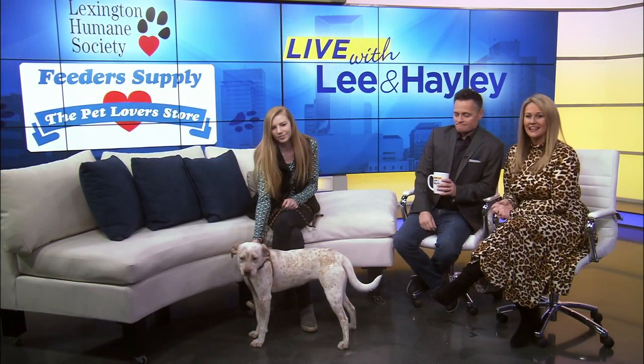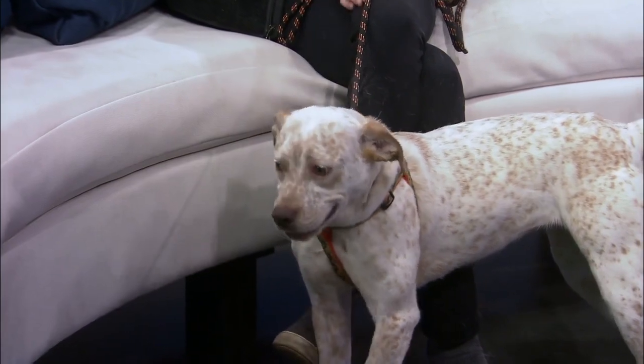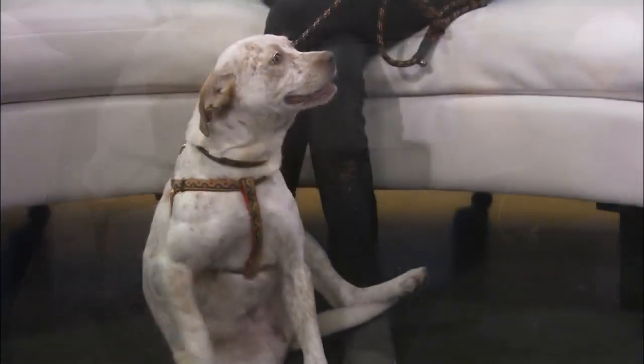We are joined by Lexi with our Lexington Humane Society Pet of the Day. Lexi, who we got? This is Lucy. She's just one year old, and we have her as a hound mix. She could be cattle dog — she's got those ticks on her. She has a little bit of a square head, so maybe some pit bull in there.